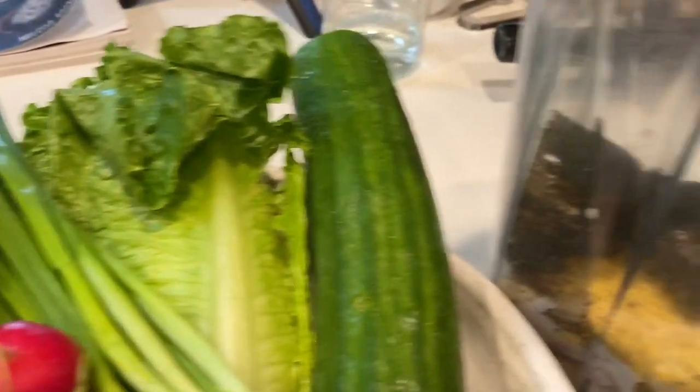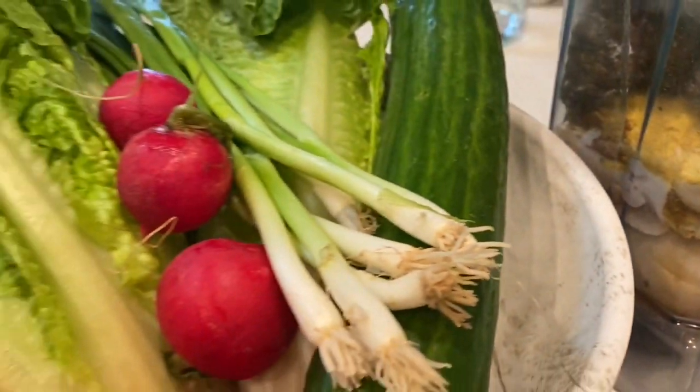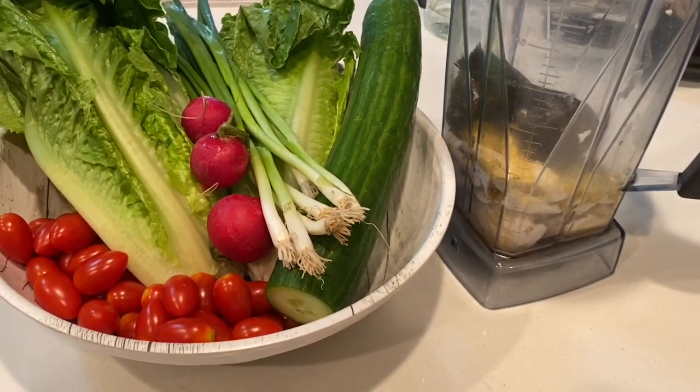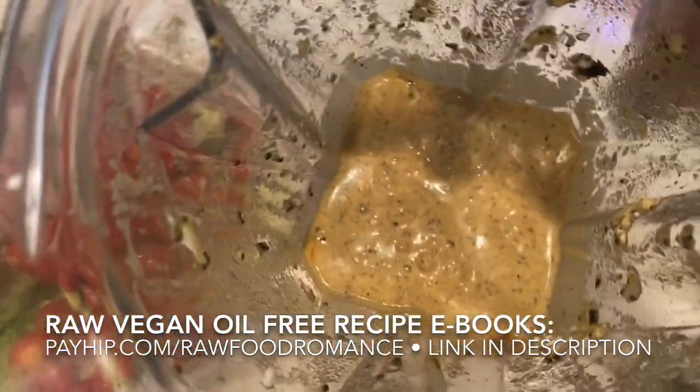This salad was delicious, one of my favorites. It's a miso caesar dressing — you can find the recipe in my dips and dressings book. I put chia seeds in this one this time and some nori. Chopped it all up and drizzled the dressing.